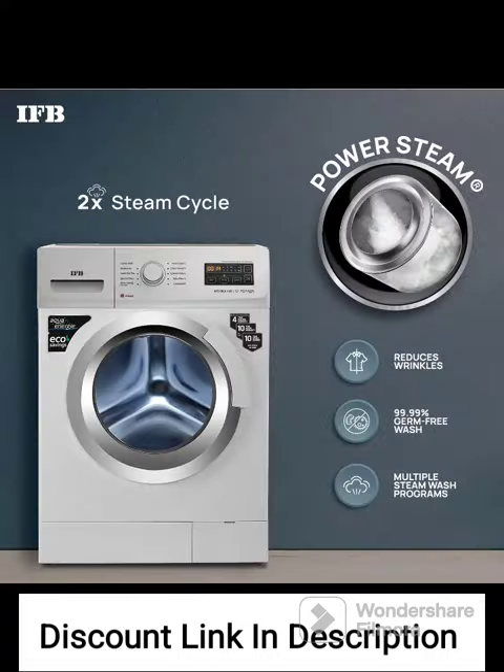The IFB NEO DIVA VXS6010 receives positive reviews from users. Here are some key highlights based on customer feedback. Cleaning Performance: The washing machine provides excellent cleaning performance, thanks to the 2x power steam feature.